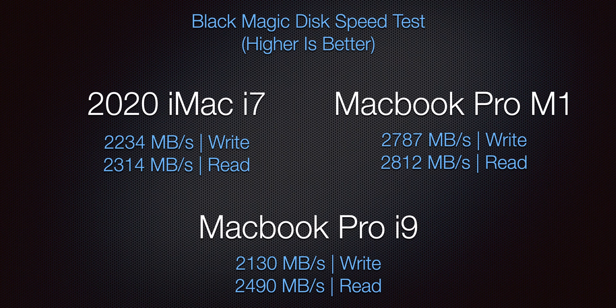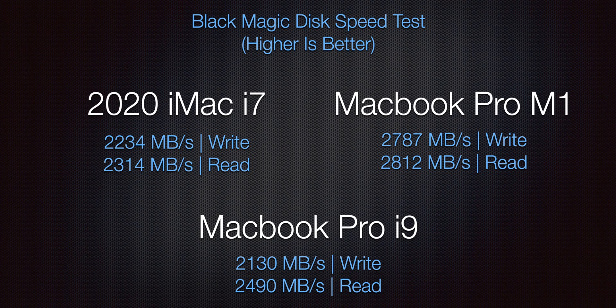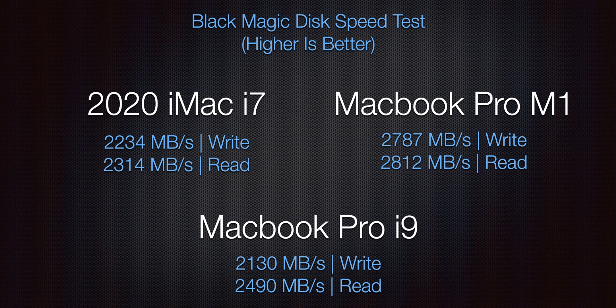We're looking at 2234 for write and 2314 for read on the iMac, versus 2130 and 2490 on the i9. The MacBook Pro M1 was actually considerably faster with about 2800 for read and write. So we want that higher number, meaning the disc writes faster, reads faster, gets data moving around for copying large files. This is a bit of an asset for the new M1. Are the majority of us going to notice a big difference? Probably not too much, but higher is better, so it wins.